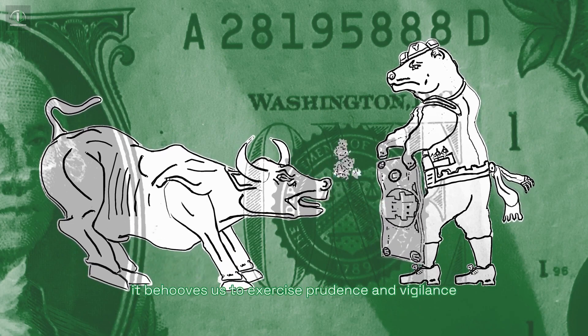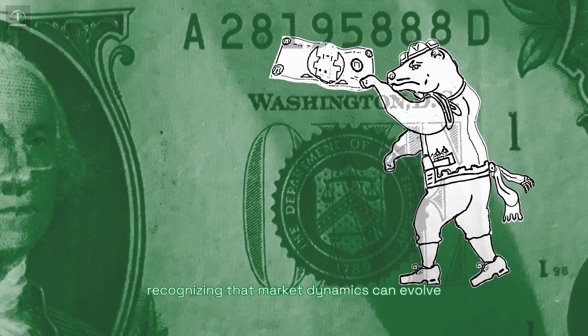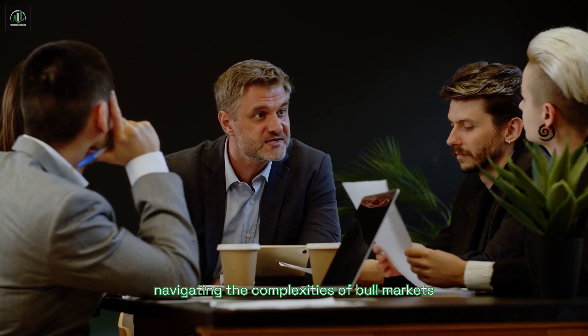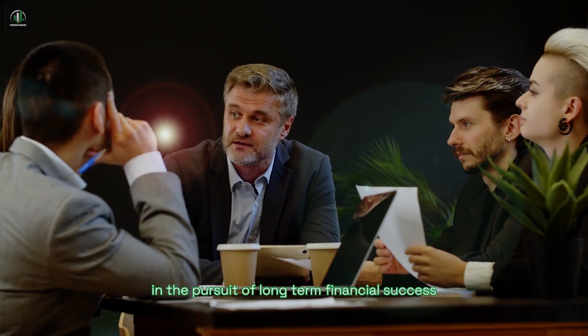Therefore, it behooves us to exercise prudence and vigilance, recognizing that market dynamics can evolve unpredictably. In essence, navigating the complexities of bull markets demands a blend of astuteness and adaptability in the pursuit of long-term financial success.